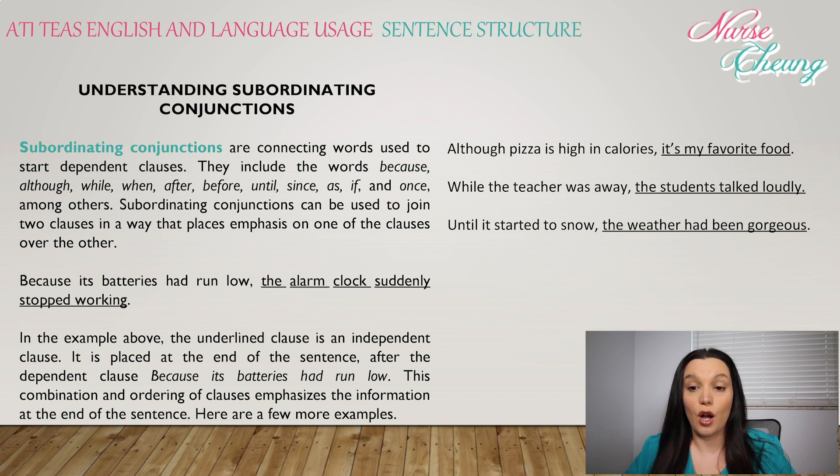Here are a few more examples. 'Although the pizza is high in calories, it's my favorite.' 'While the teacher was away, the students talked loudly.' 'Until it started to snow, the weather had been gorgeous.'